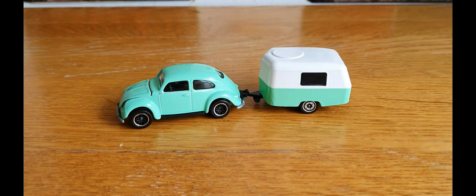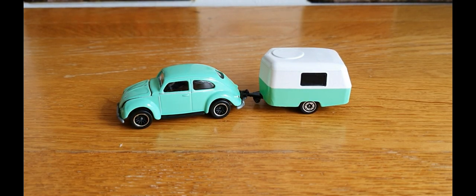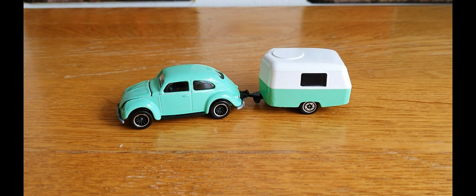Hello, good afternoon, this is DieCastLoonie and I hope you're all doing well. This afternoon's video is going to be a challenge, a challenge put out by me, and it is the Bugs and Buses Challenge. It is pretty much what it says it is.